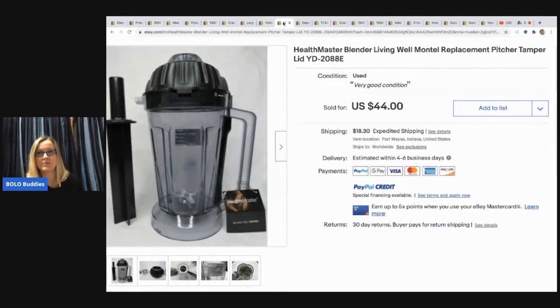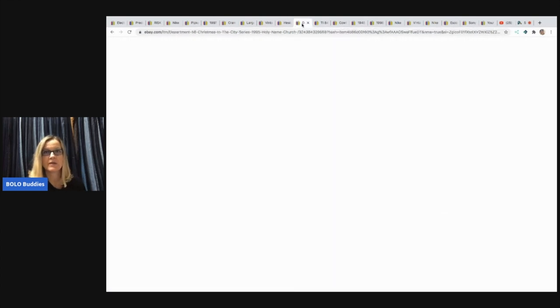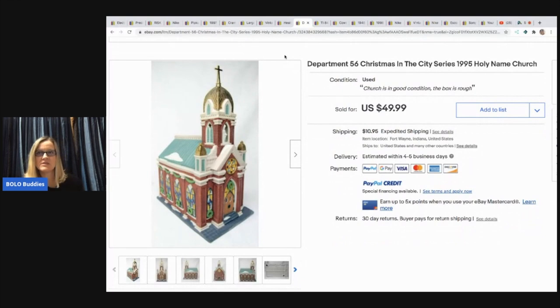The next item is this Health Master blender replacement with the tamper lid. He paid $5 at an auction. The motor did not work correctly, so it was sold as parts for $22 plus shipping. This was a large item, so shipping was as much as it sold for — he ended up taking a lower offer because shipping was so high for the buyer. The next item is Department 56 Christmas in the City Church, came from an auction. He paid $3 for it and it sold for $49.99 with the buyer paying shipping.